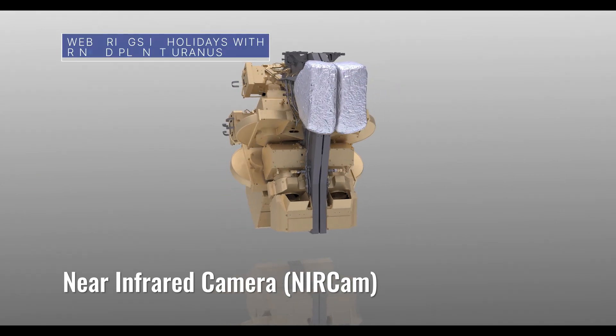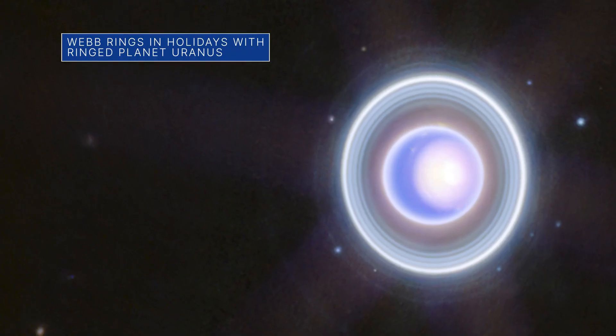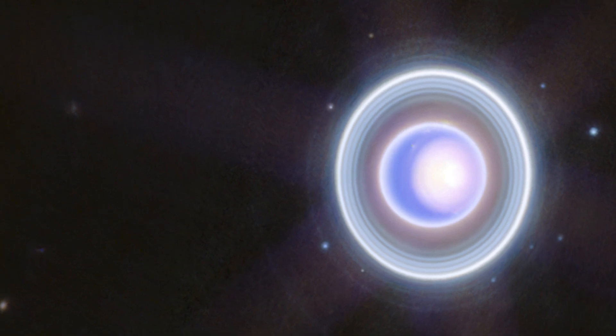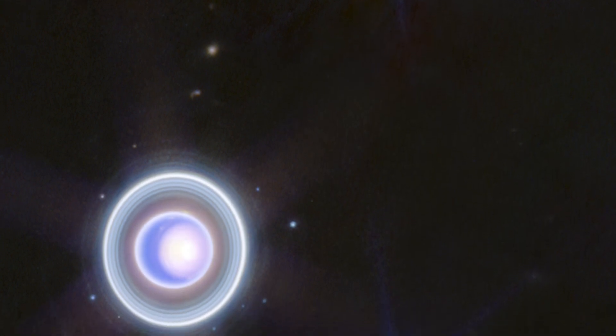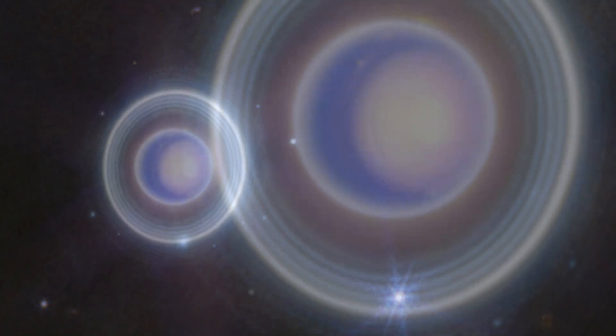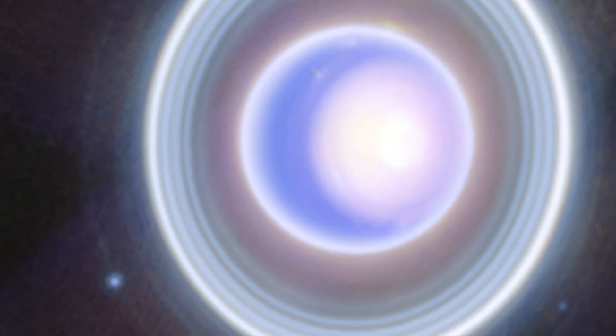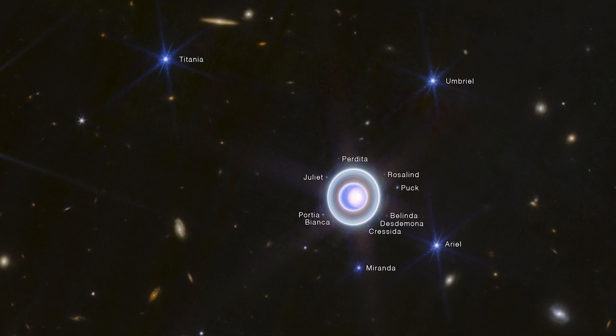The near-infrared camera on our James Webb Space Telescope recently captured this image of Uranus. It expands upon a two-color version released earlier this year and adds additional wavelength coverage for a more detailed look. The image captured a seasonal polar cap, the planet's dim inner and outer rings, a number of its 27 known moons, and more.